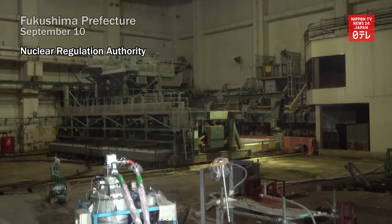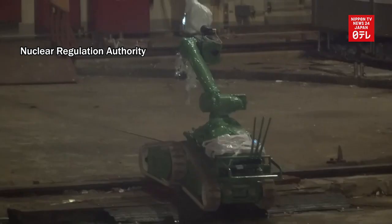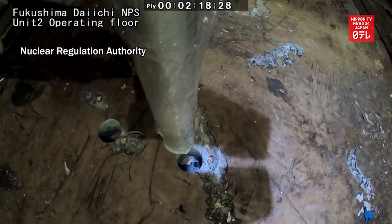The Nuclear Regulation Authority unveiled footage of a highly radioactive area in the number two reactor of the crippled Fukushima Daiichi nuclear power station, which suffered reactor meltdowns following the March 11, 2011 earthquake and tsunami.